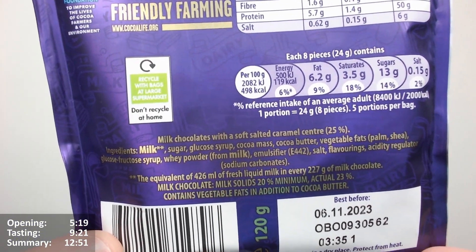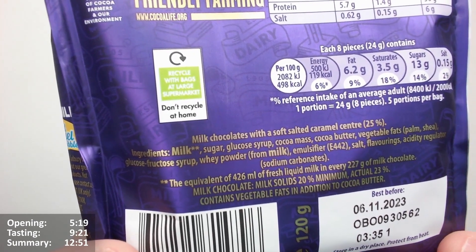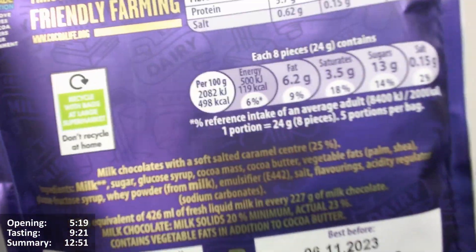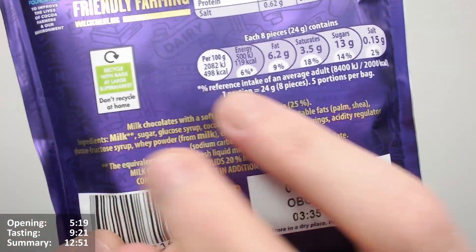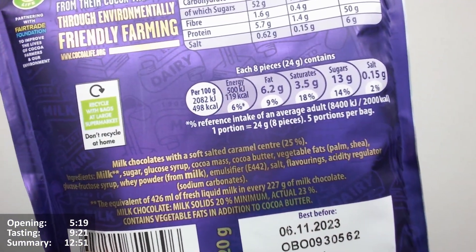There's the description: milk chocolate with a soft salted caramel centre at 25%. So what's the other 75%? I mean, I think it's saying the caramel centre is 25% of it, so 75% of it's chocolate. I think that's what it's trying to say. It's got palm fat in there — it's about sustainably sourced stuff, but it's got palm fat in it, so definitely something to bear in mind.